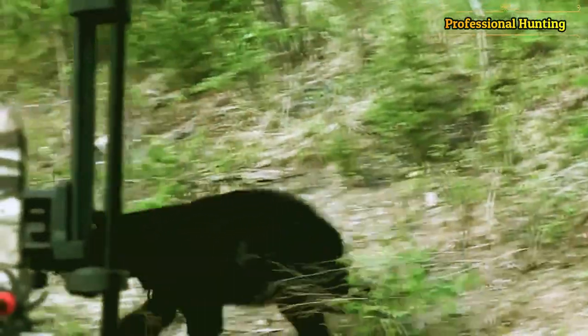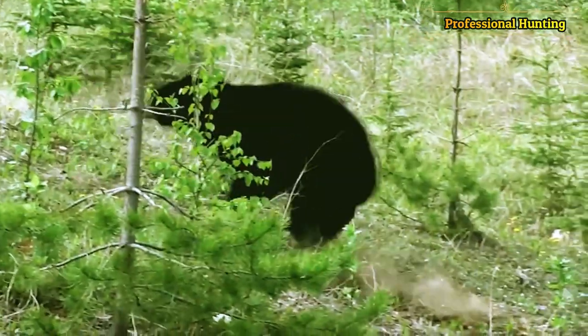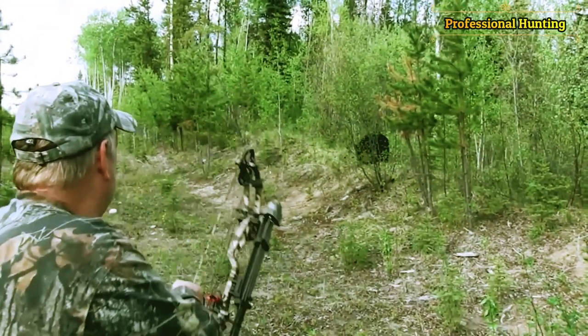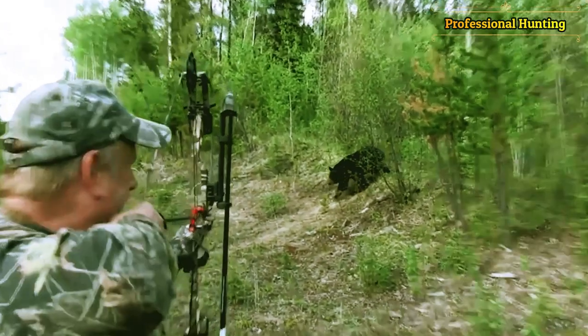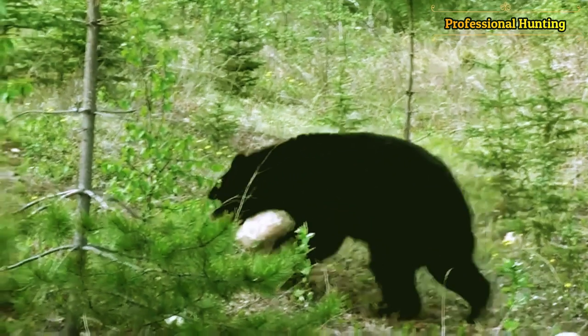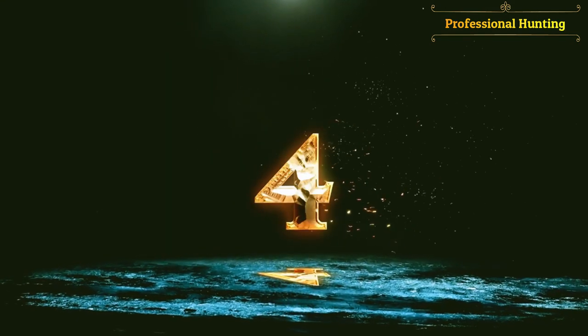The hunter shoots the black bear using his bow and arrow. The bear is one of the predatory mammals of the bear family, which is spread in many parts of the world. The bear's fur is often long and shaggy, and its colors vary according to the species, ranging from white, blonde or creamy, black and white, to total black. Fur colors may vary within the same species, as in the case of black American bears.